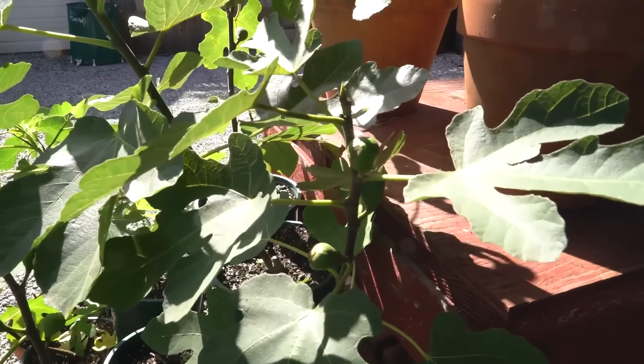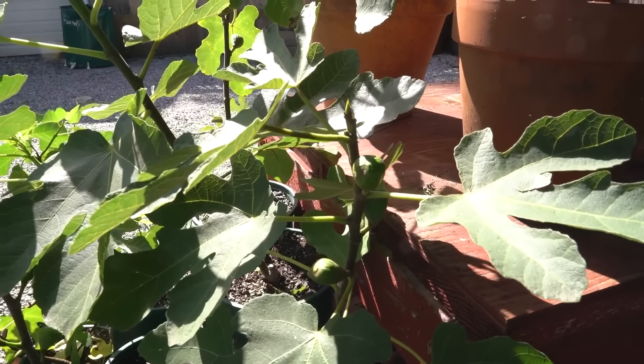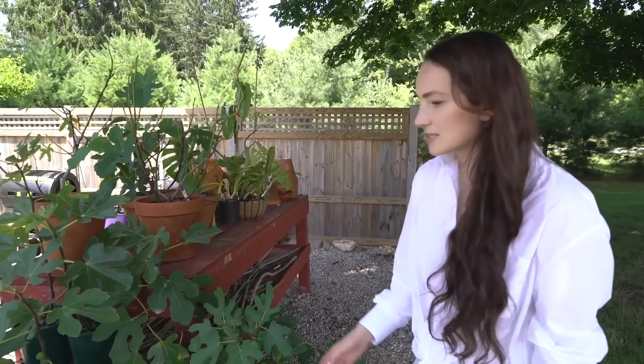My husband has been obsessed with growing figs over the past four years. People have shipped him twigs from all over the world — fig cuttings — and he has been able to propagate them into incredible fruit-bearing fig tree specimens. Every year these just get bigger and bigger. They love sitting under the shade of this big sugar maple. Every year the figs get better, sweeter, and bigger. It's so much fun to come out here in September through late October when they're really at their best.